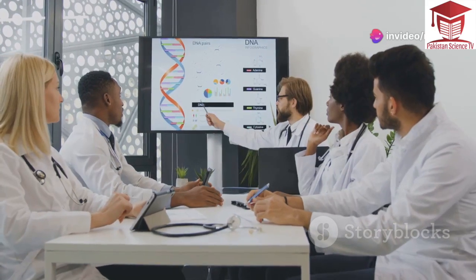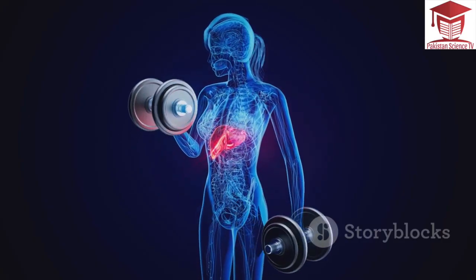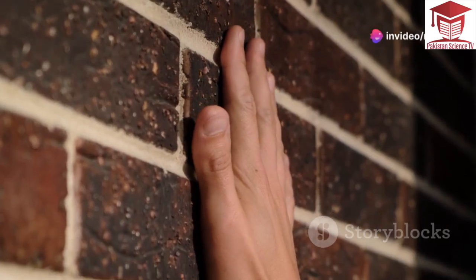Proteins are like building blocks for our bodies — they have many important jobs. Dystrophin acts like a shock absorber; it protects muscle fibers from damage during activity. Without enough dystrophin, muscle fibers break down and weaken.